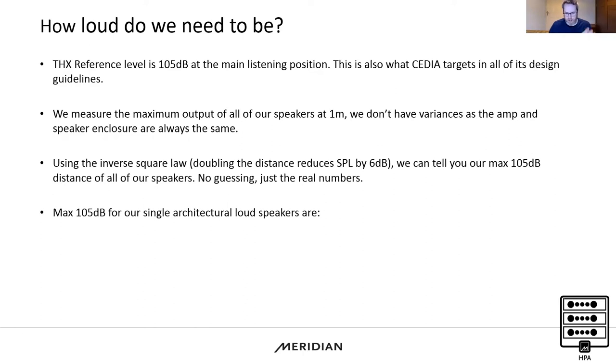Here are the 105 dB numbers and the distances a single loudspeaker can hit that level. The DSP 320 achieves it at just over one metre — compact design but high SPL, with bass extension down to 50 Hz. Moving up to the 520s, more suitable for cinema LCR applications, we're hitting just under three metres for 105 dB. For smaller room sizes, that's a great option.